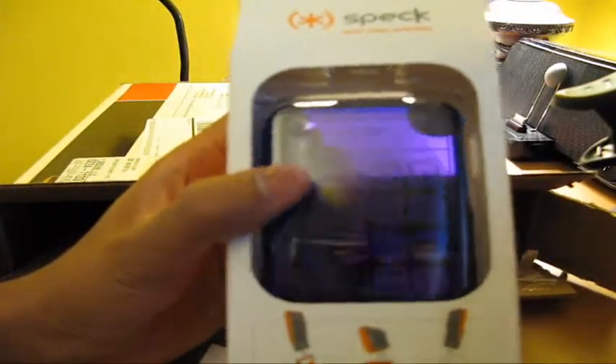This might be a giveaway too, guys, or I might just give it to my cousin who has the iPhone 3G. There it is — Spec Purple. I opened it already. It looks like a very nice case. Very sleek, simple.